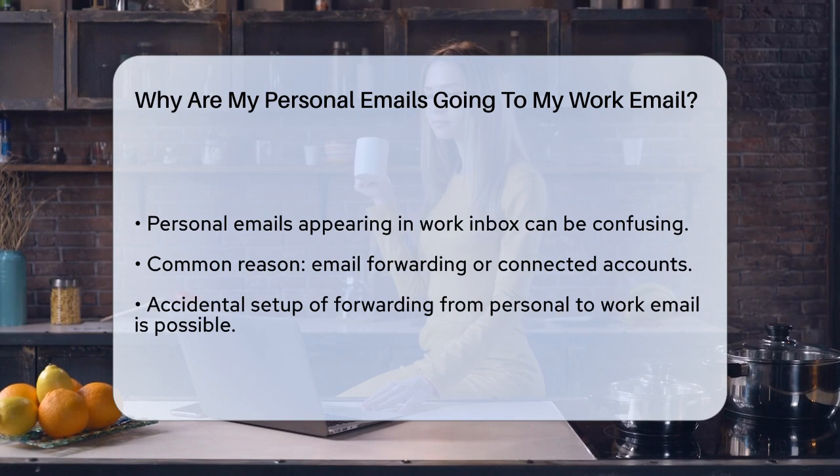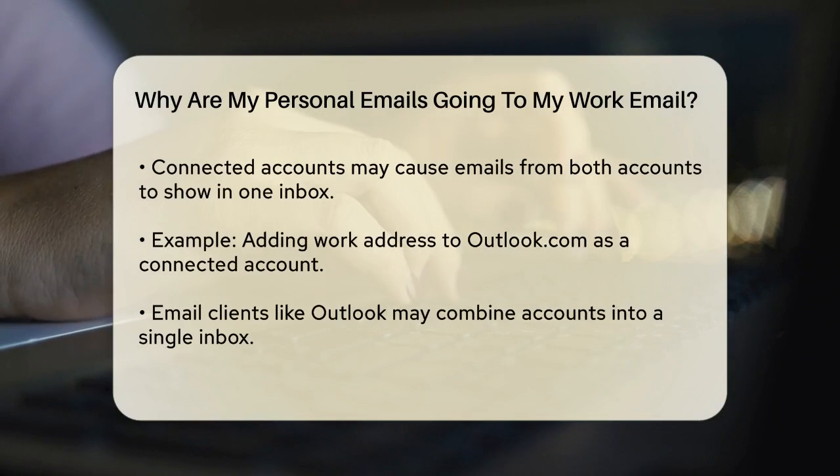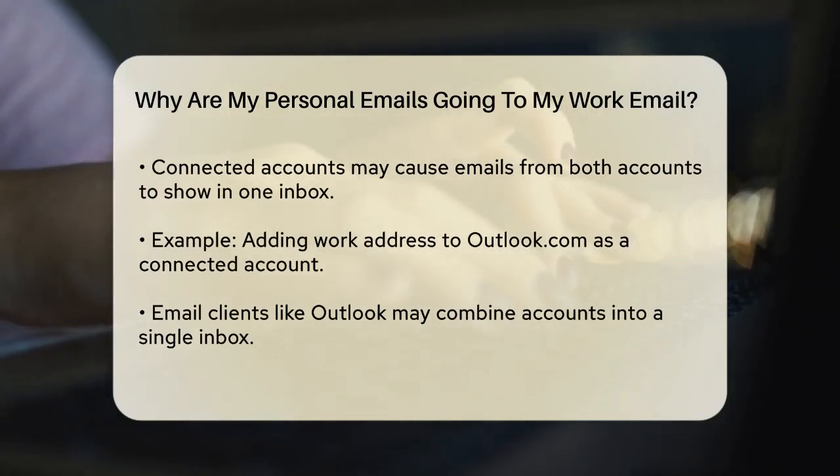Let's start with the most common reason this might happen: email forwarding or connected accounts. Sometimes, you might have accidentally set up your personal email to forward messages to your work email, or you could have connected your work email address to your personal email account in your email settings. For example, if you're using Microsoft 365, you might have added your work address to Outlook.com as a connected account, which can cause emails from both accounts to appear in one inbox.